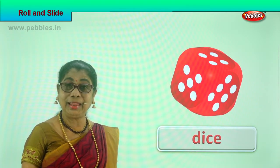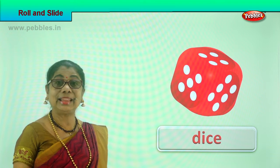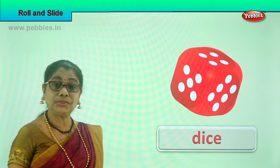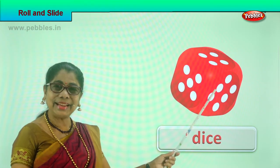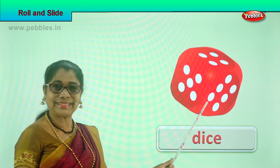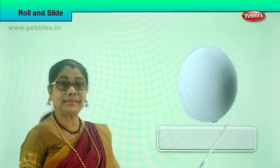What is this? A dice — you use it to play Ludo or Snakes and Ladders. Can you roll the dice? Yes! You take the dice and throw it down, it rolls, and the number that comes up is what you use in your game. You can play with one dice or two dice — a dice can roll!